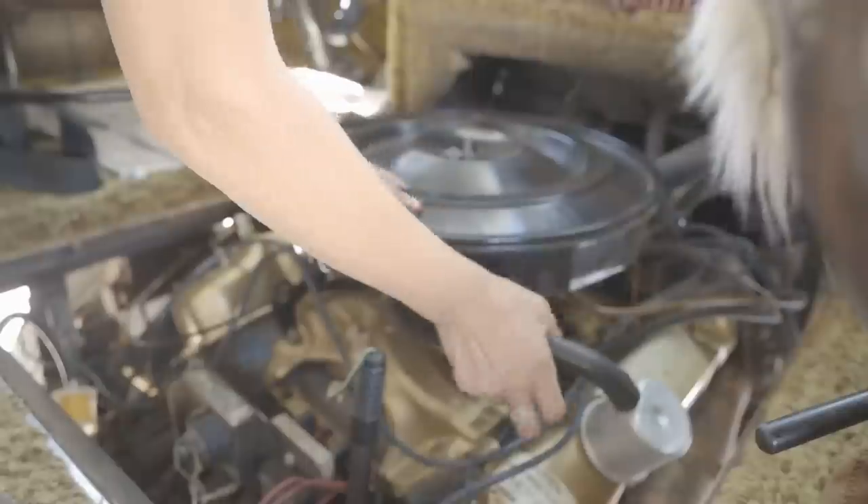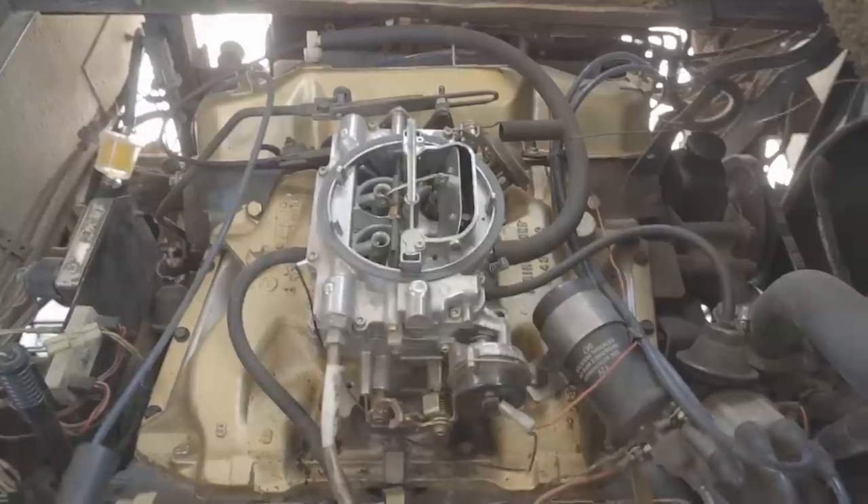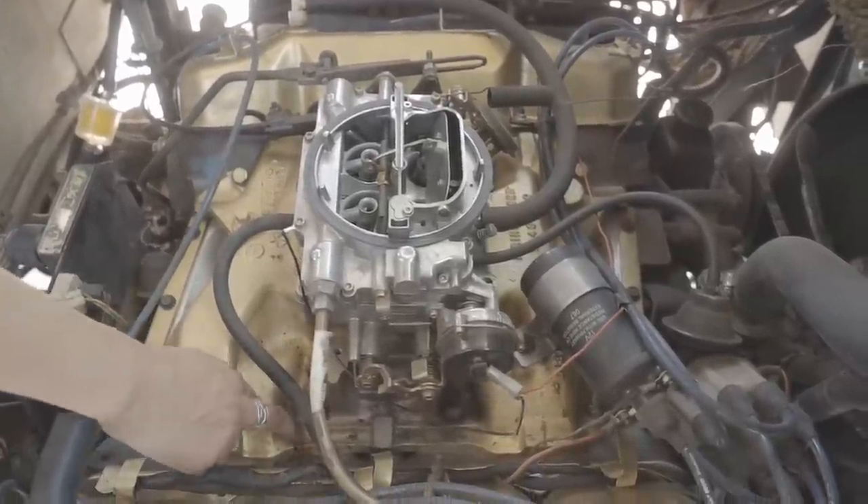The oil repair involved taking off the valve covers and the intake manifold, and while I had them off, I scrubbed them all down and painted them a beautiful gold — so now my rig has a heart of gold.